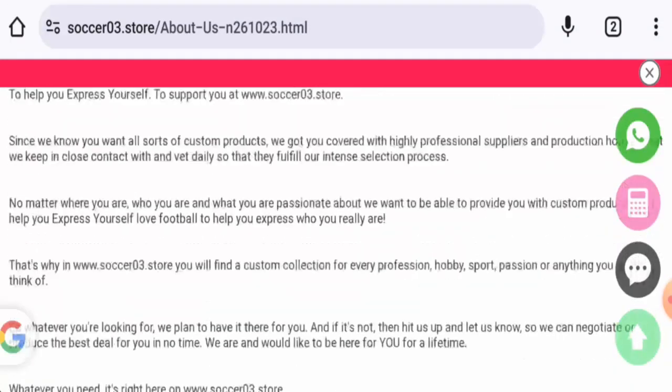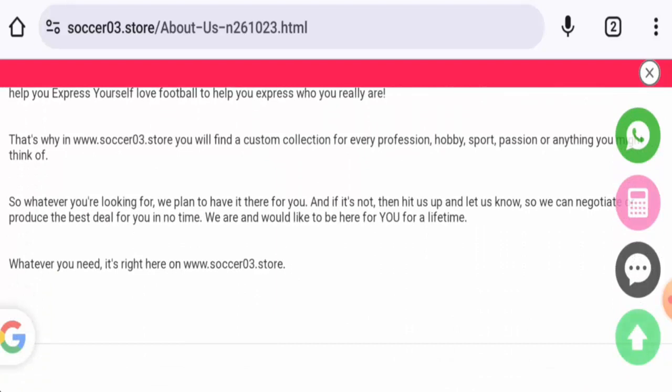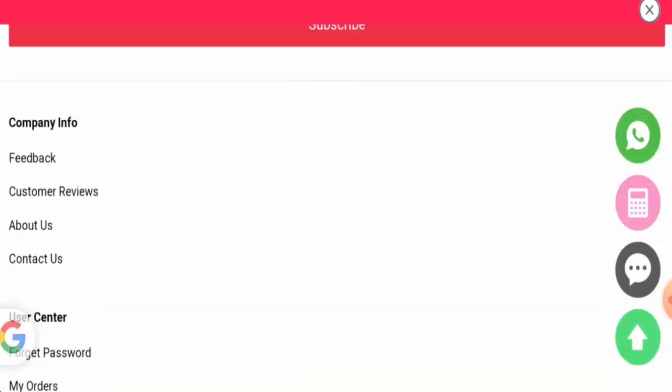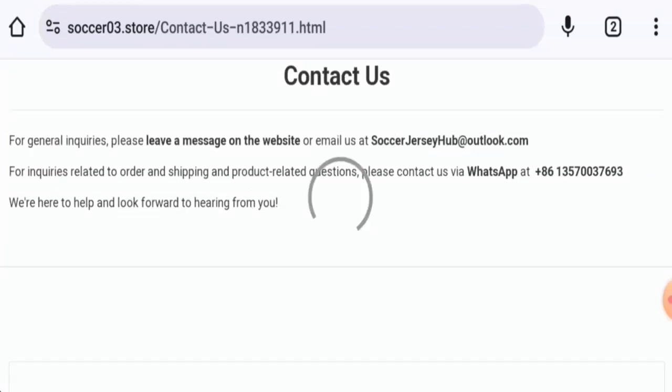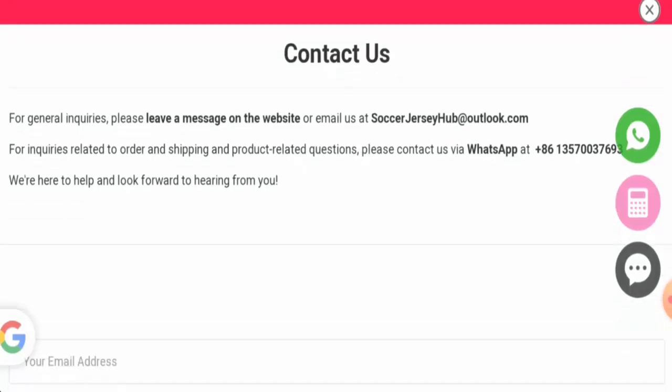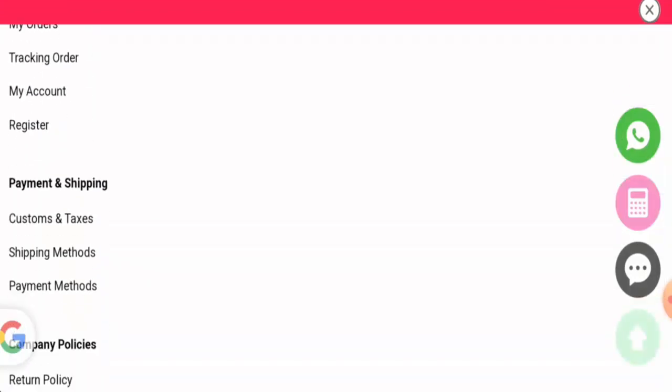When it comes to their About Us details, they haven't given any information about the company owner or founding year. They've provided a WhatsApp number and email address, but the email address name doesn't match the domain name. The contact number also seems suspicious, and they do not have any social media accounts.